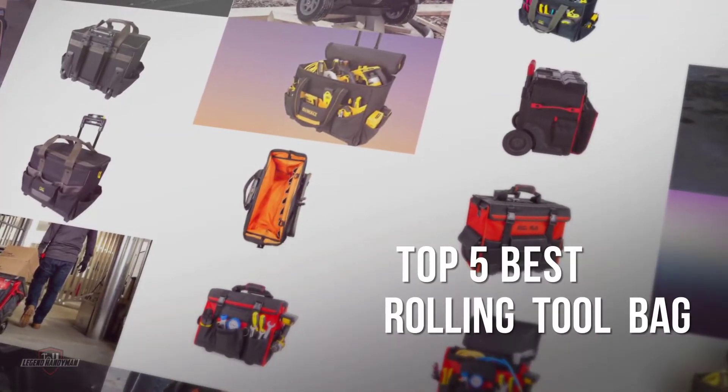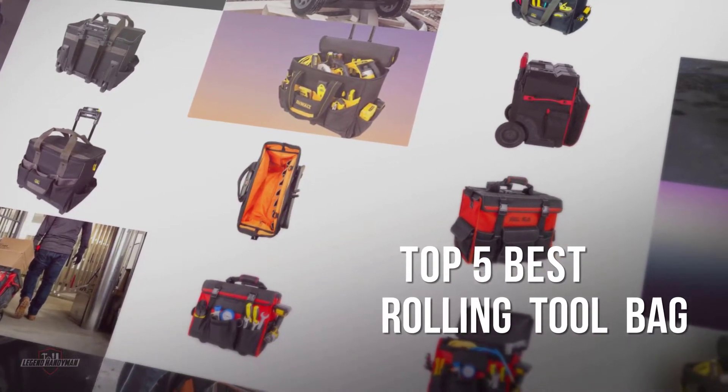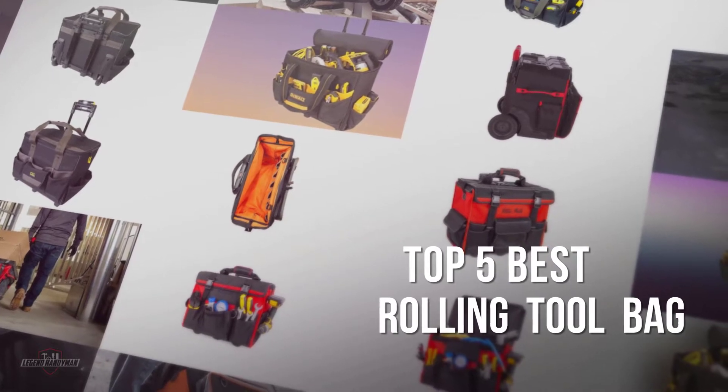If you are looking for the best rolling tool bag, here is a collection you have got to see. Let's get started.